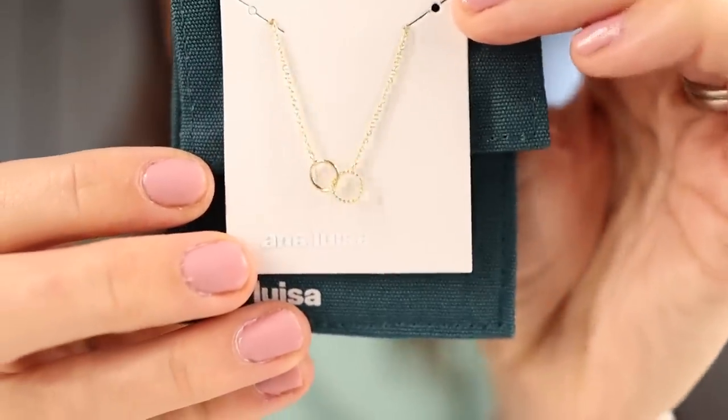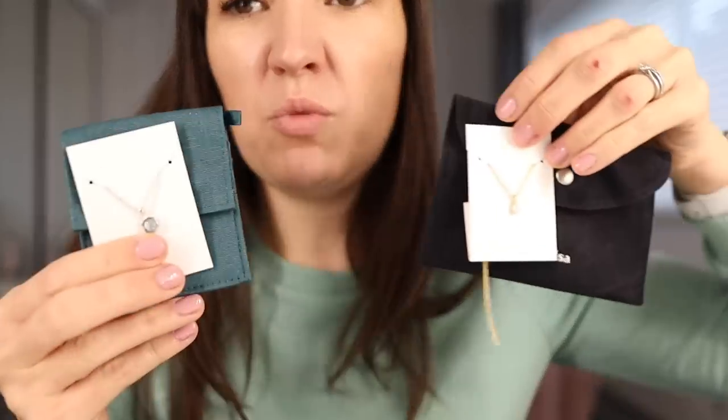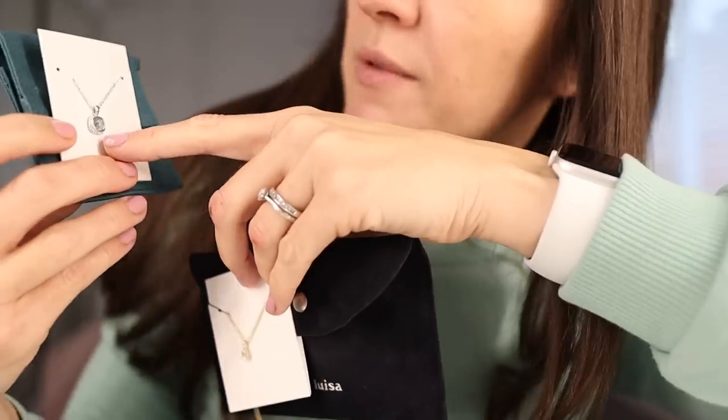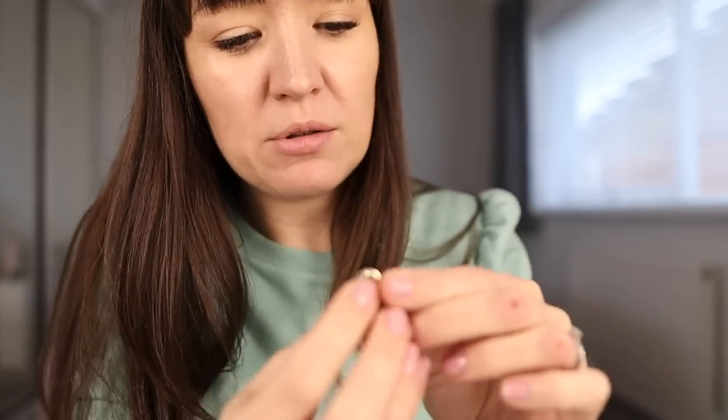They've currently got a Black Friday promotion - use the link down in the description to access their discounts. If you are shopping for Christmas for friends and family, they've got some beautiful pieces at really reasonable prices, especially with a sale discount, but really high quality beautiful jewelry. This is one of the gorgeous pieces - this is quite bluey, and what I'm wearing today is greeny. These little tiny delicate linking hoops could work today as well.